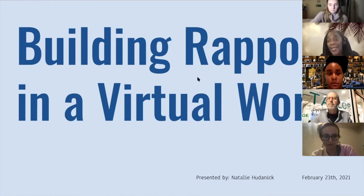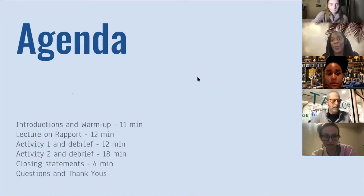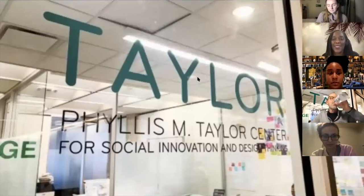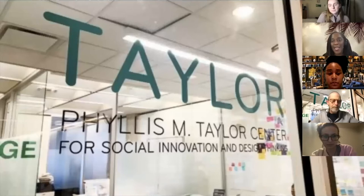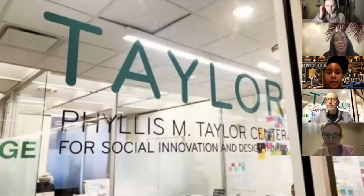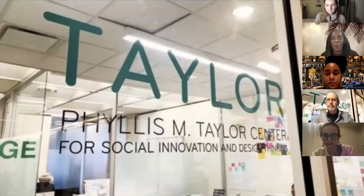Design Thinking Gumbo is led by our wonderful Design Thinking graduate assistants. We have six graduate assistants and today is going to be led by Natalie Hudnick. We'll have several workshops throughout the semester. We hope that you'll enjoy this one and that you'll come back and have some more gumbo with us. So I'm going to just pass it over to Natalie.